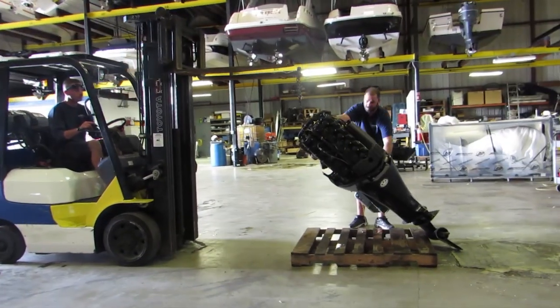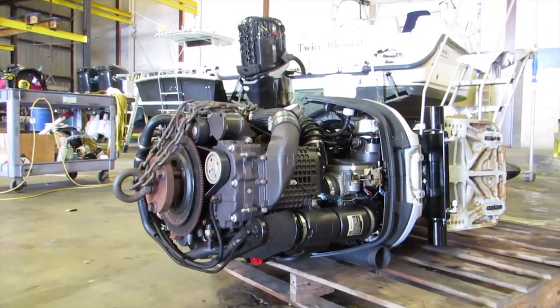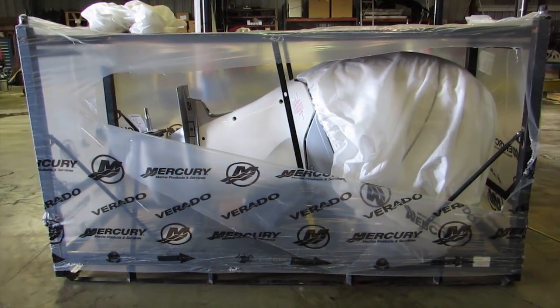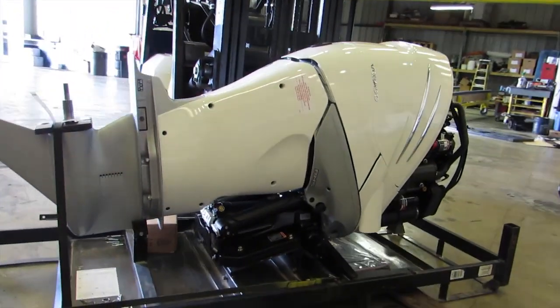Boathouse Marine took the 2006 250 Verados in on trade for this repower. Pulled from our stock were two 2014 Verado 300s, which are now offered by Mercury Marine in two shades of white in addition to the standard Mercury Phantom Black.